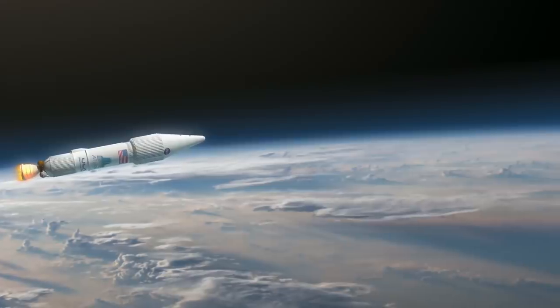The launch window for this grand tour opens on Saturday. It's 23 days long, but this is a very reliable rocket, so the only thing I'm really expecting might slow it down would be weather.